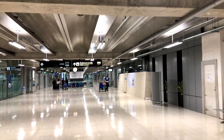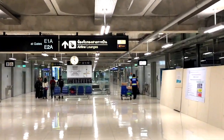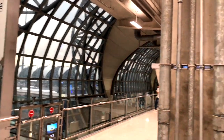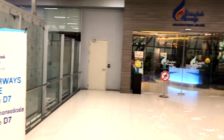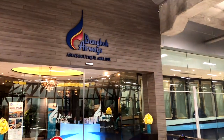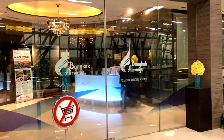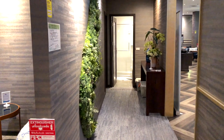The lounge is a Priority Pass lounge, so you can access it with the Priority Pass or you can buy the access. Also, all business class guests of Bangkok Airways as well as Flyer Bonus Premier members are getting access to the Bangkok Airways Blue Ribbon Lounge, opposite gate D7 at Bangkok Suvarnabhumi International.